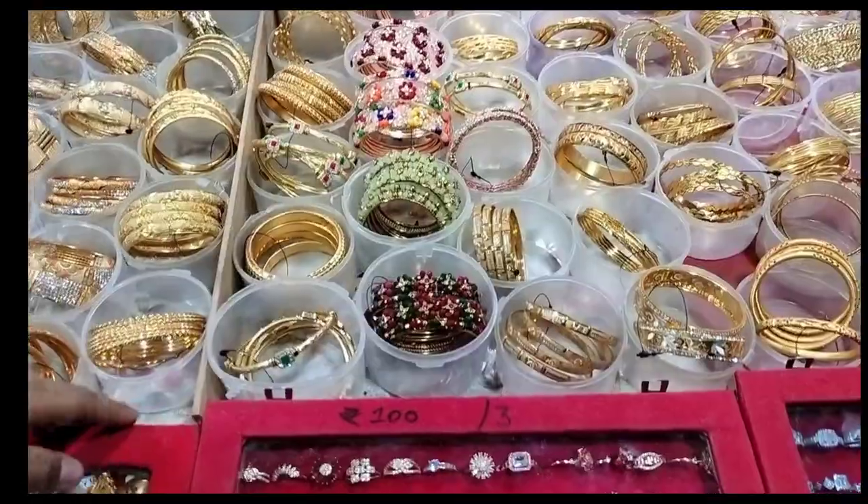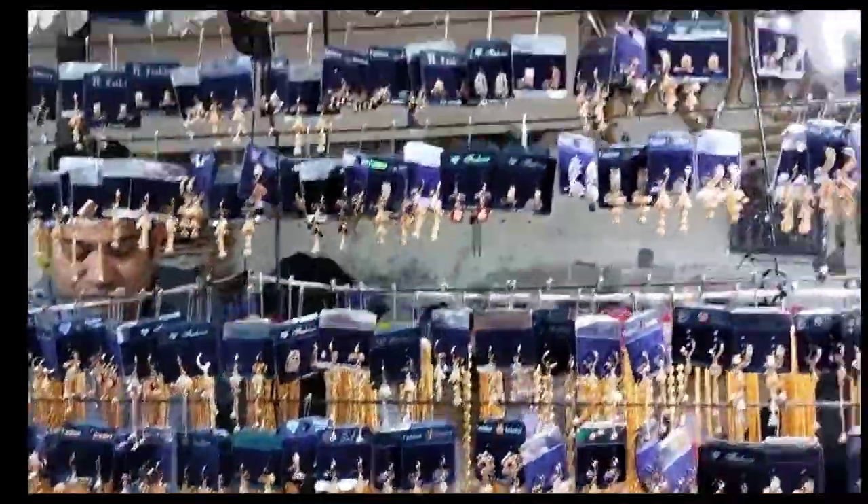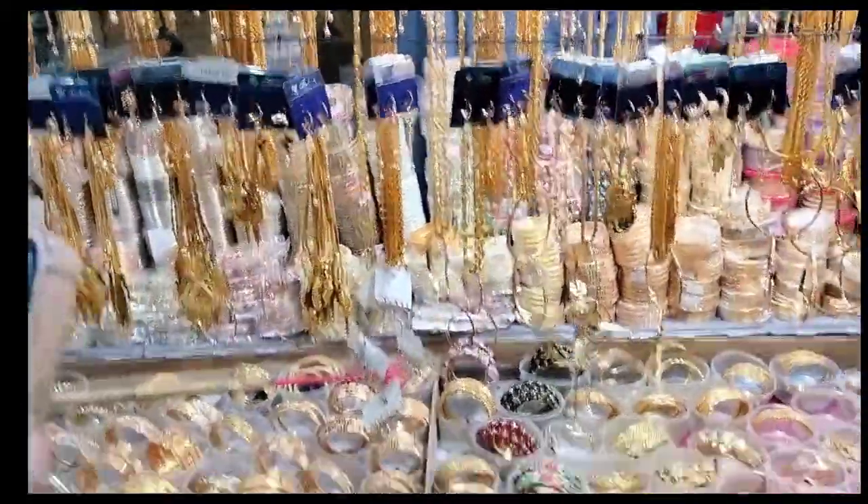یہاں پہ بہت ساری پیاری پیاری چوڑیاں تھیں۔ Oxidize میں بھی بہت اچھے سے collection مل رہی تھی بھیا کے پاس — تو اس معاملے میں یہ تھوڑا بہت best تھا۔ یہاں پہ بہت ساری collection پڑی تھی۔ (There were lots of pretty bangles here. There was also a very good collection of oxidized jewelry at this vendor — in this regard the stall was somewhat the best. There was a large variety of collection laid out.)